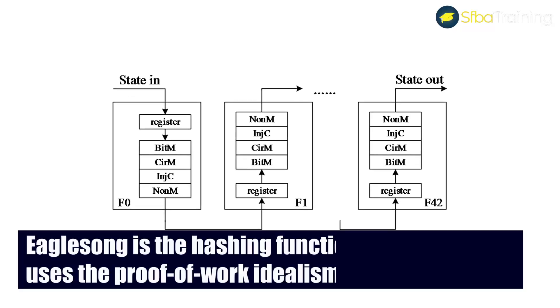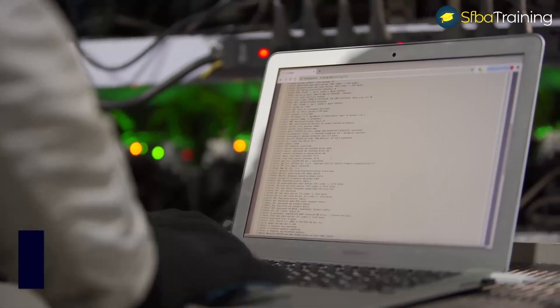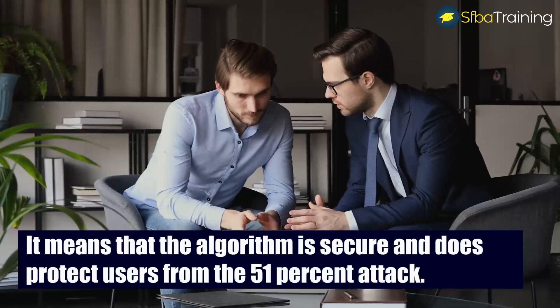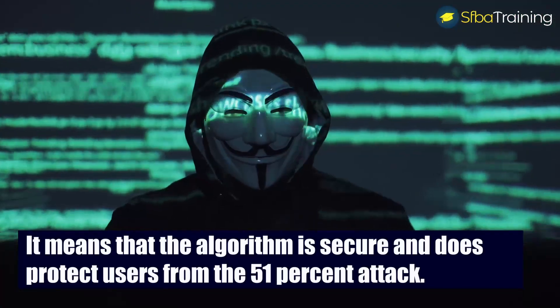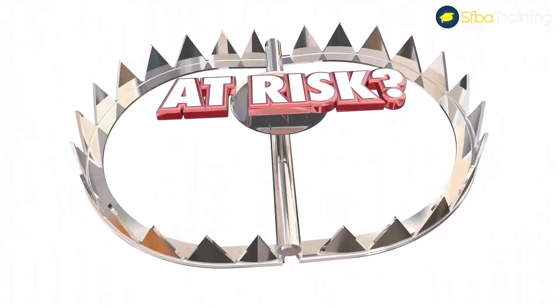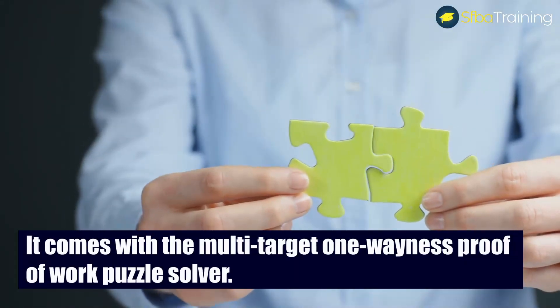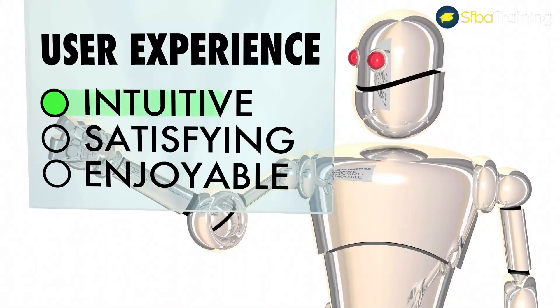EagleSong is the hashing function for Nervos and uses the proof-of-work idealism. The algorithm is suitable where a secure hashing algorithm is needed, meaning it protects users from the 51% attack. Although EagleSong does have some vulnerability, it's not as risky as other hashing algorithms. It comes with a multi-target one-wayness proof-of-work puzzle solver.